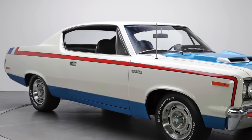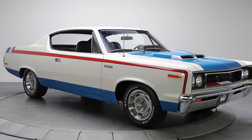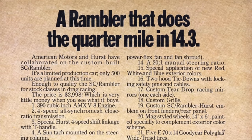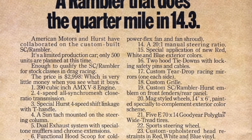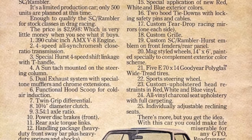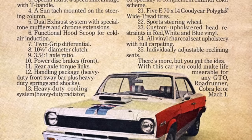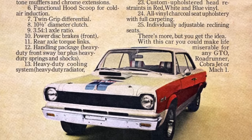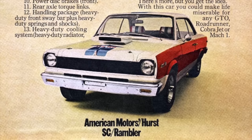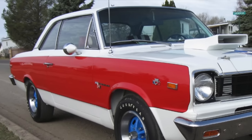AMC would refer to the Rebel Machine as simply 'the Machine,' which helped convey the impression this wasn't a muscle car to tangle with, but one serious machine. AMC had shocked muscle car fans when it partnered with Hurst to transform the compact Rambler into a 390 cubic inch V8-powered 1969 SC Rambler, sometimes referred to as the Scrambler. With the SC Rambler, AMC offered optional exterior paint and decal themes painted in patriotic red, white, and blue. The 1969 SC Rambler was a low-production, one-year-only offering.